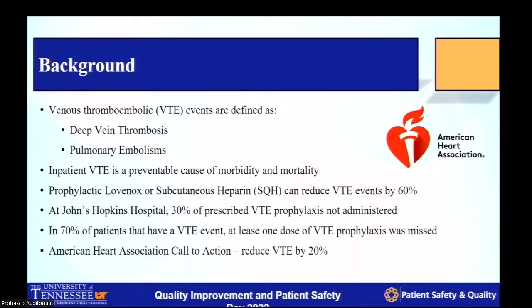A study out of Johns Hopkins Hospital showed a 30% non-administration rate in all clinician-prescribed DVT prophylaxis, confirming a national trend. It is shocking that in patients who suffered an acute VTE event, approximately 70 to 73% are estimated to have missed at least one dose of adequately prescribed chemoprophylaxis. For these reasons, the American Heart Association had a call to action to reduce VTE events by 20% by year 2030.